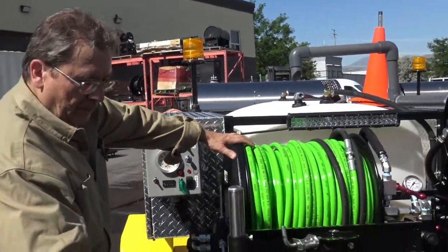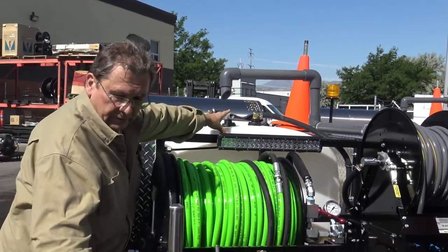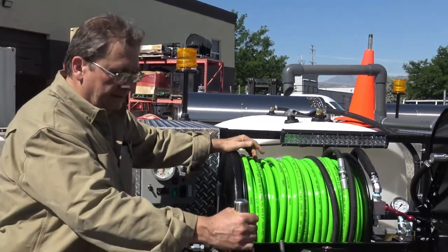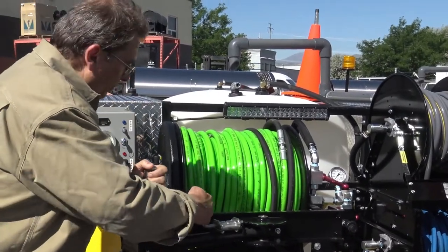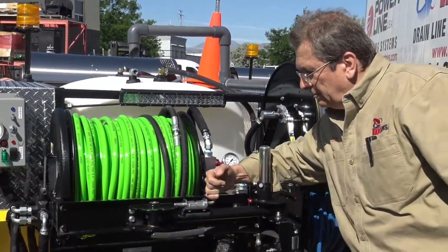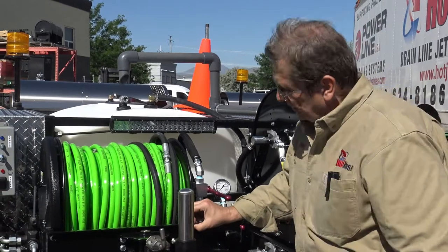You've also got a recirc system, so you can recirc the water between jobs if you want. You can undo right here, screw that in there, and leave it running between jobs. I like this guide arm hose reel. I have people tell me you've got to have a lazy Susan — I say, why do you want all those maintenance problems? Here you've just got a spring and a pin. This is a heavy-duty reel — that's quarter-inch steel. That's what you want.